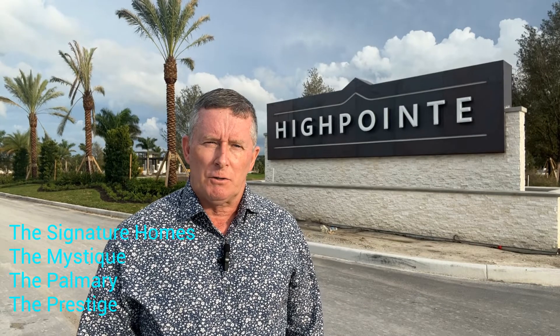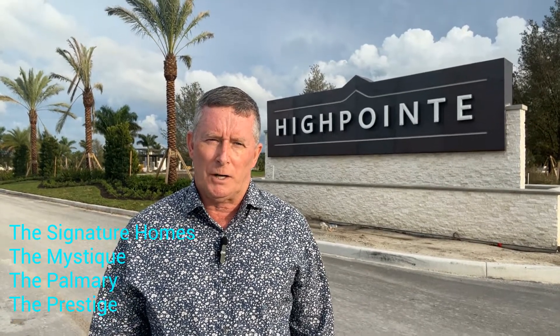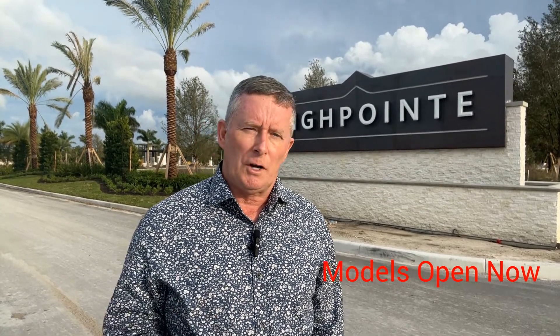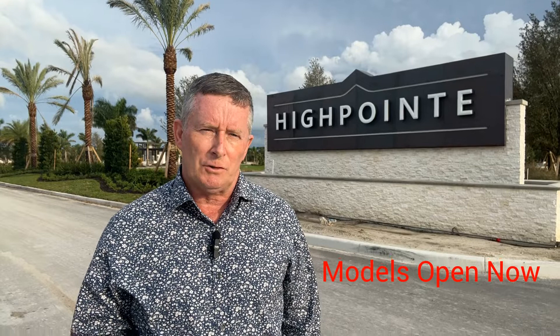The Signature series also has three different models: the Mystique, the Pomeroy, and the Prestige. The under-air square footage of these homes runs 1,800 to 2,100 square feet and can be configured from two to four bedrooms, two to three bathrooms, again with two-car garages. Prices in the Signature series range from $542,000 to $559,000.